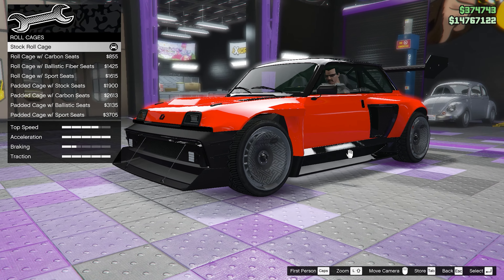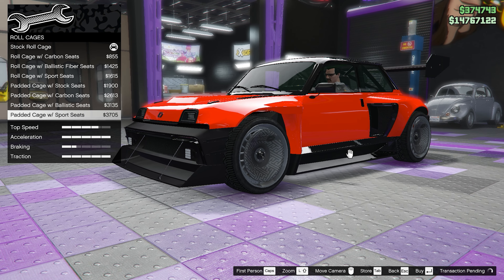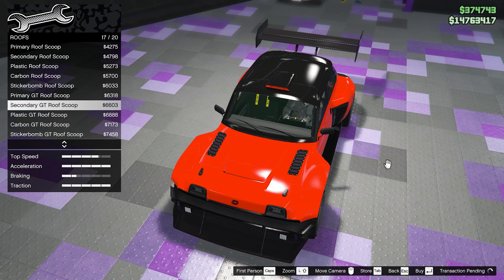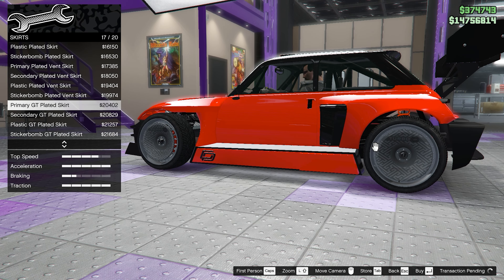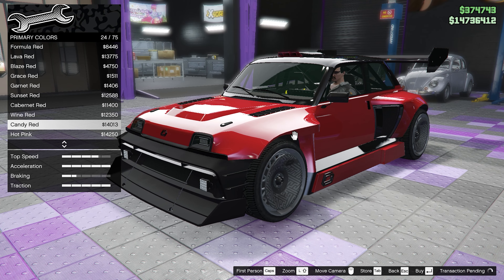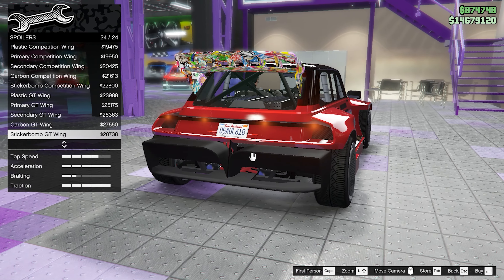For mirrors we're going to go with the carbon street mirrors, and for the roll cages we're going to go with the padded cage with sport seats. For the roofs we're going to go with the secondary GT roof scoop, and for the skirts we're going to go with the primary GT plated skirt. For the respray we're going to go with candy red.